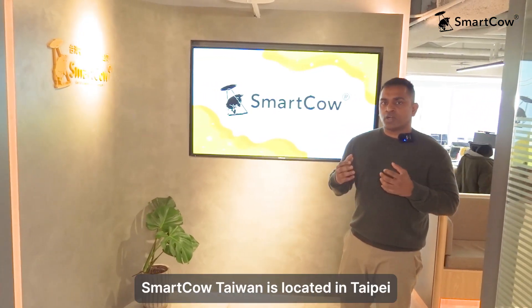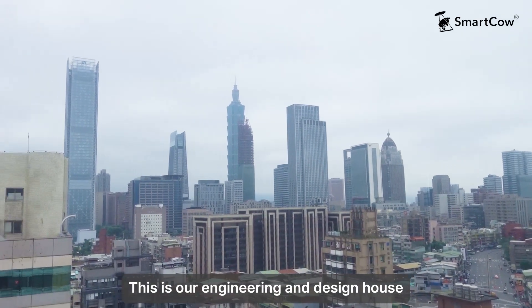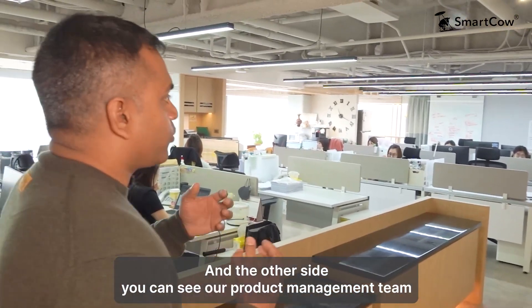Hi, welcome to Smart Cow. Smart Cow Taiwan is located in Taipei. This is our engineering and design house. This is our technical procurement and sales section and on the other side you can see our product management team.